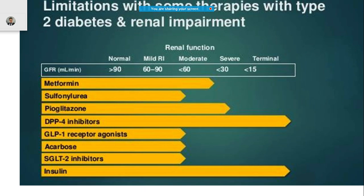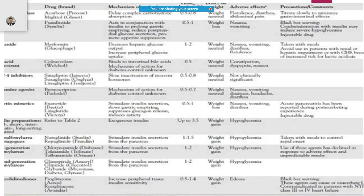There are a lot of limitations with these drugs, particularly dependence on renal function. If someone's renal function is good, many medicines can be used. However, when renal function is limited, the choices become very few. For example, in severe renal dysfunction, you are left with medicines like insulin or DPP-4 inhibitors.